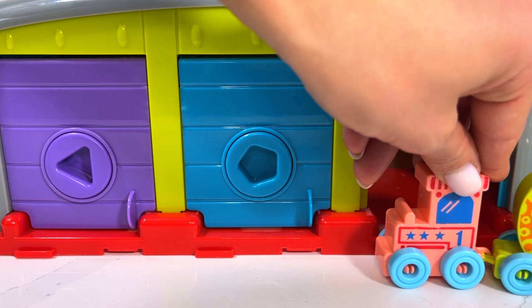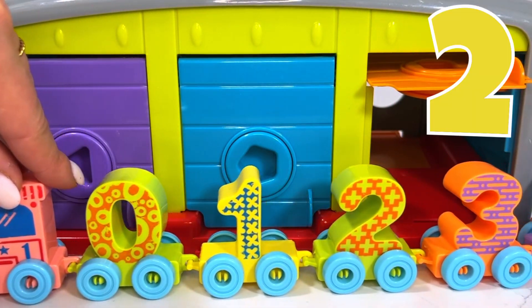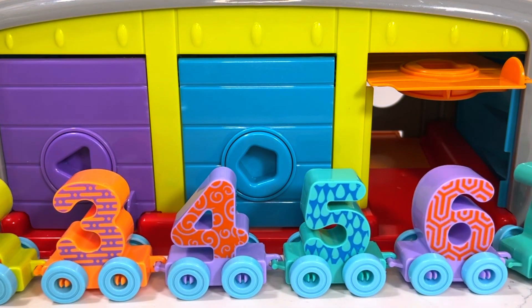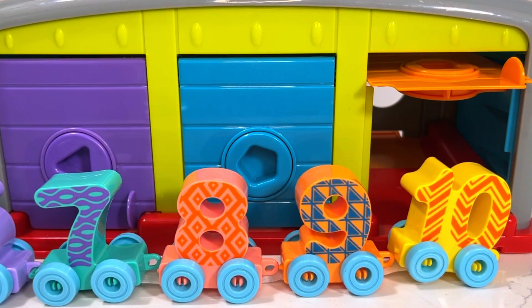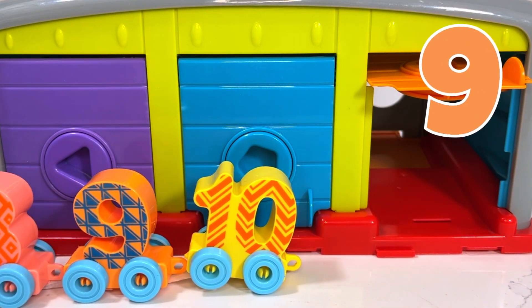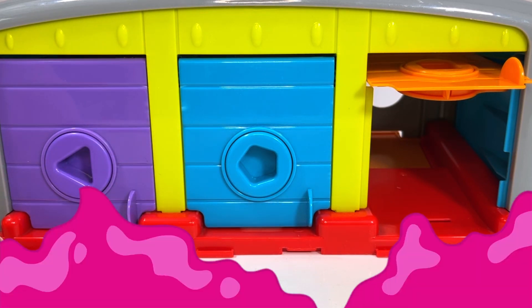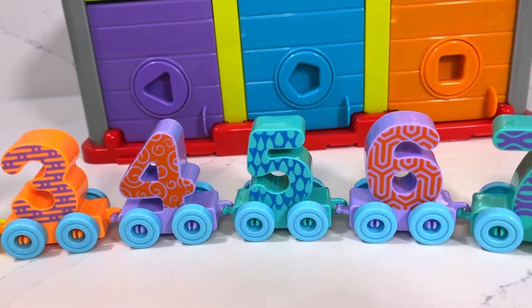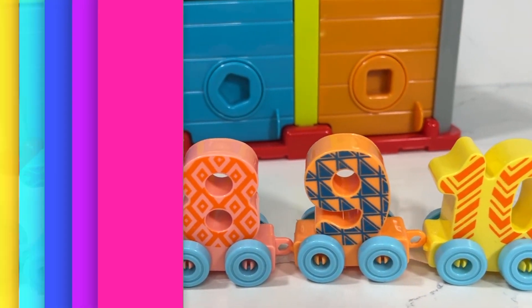Now let's count together: zero, one, two, three, four, five, six, seven, eight, nine, and ten! Great job! I hope you had fun with me today counting and playing with all these train wagons. I'll see you next time!